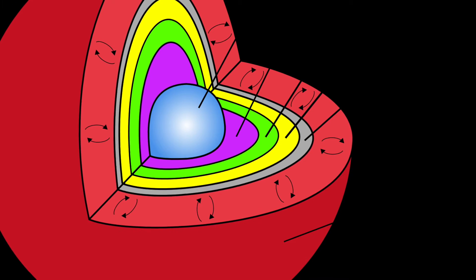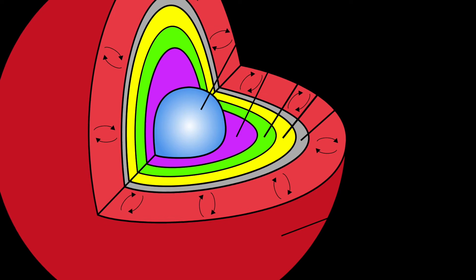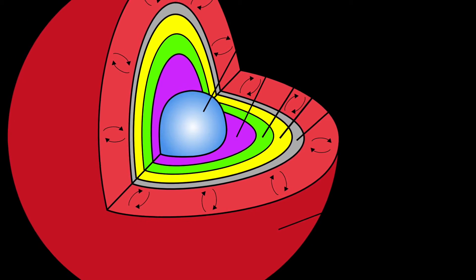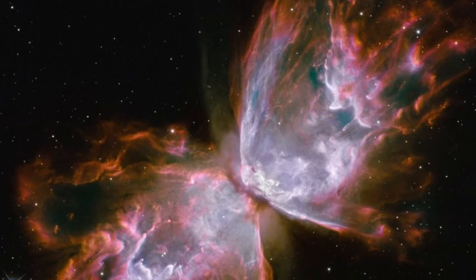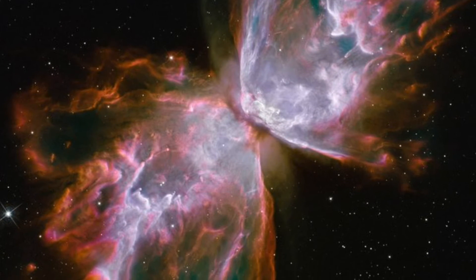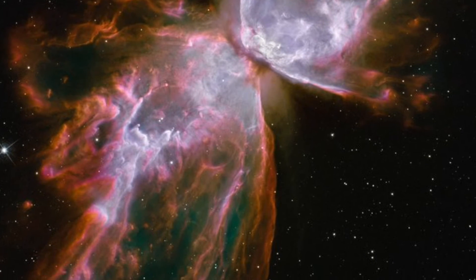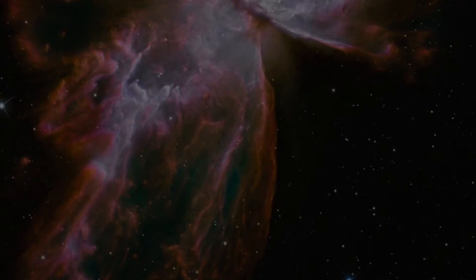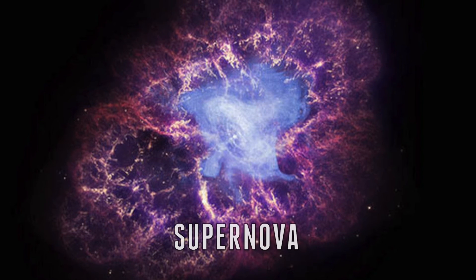Once the core turns to iron, it doesn't have the ability to burn anymore. When a star can't burn, due to an iron core, it begins to collapse in on itself. Due to the intense gravitational pull, in just a small amount of time it can shrink from the size of the Earth to about 6 miles wide. The core continues to heat up to billions of degrees until it finally explodes — this is called a supernova.